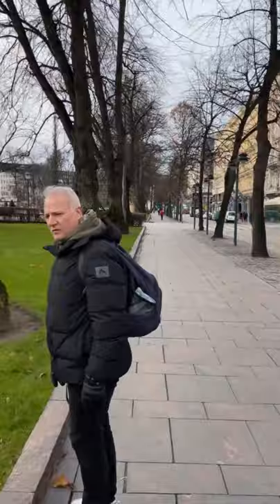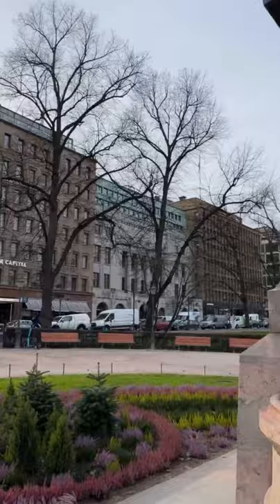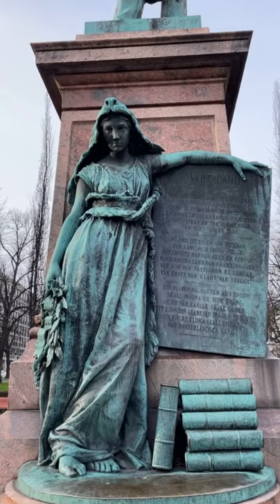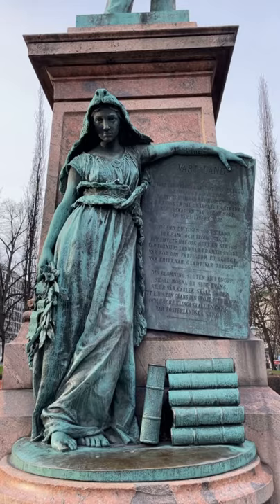We are now in the middle of the Esplanade and we found a statue of a Swedish-speaking poet called Johan Ludvig Runeberg. But look at this — does she not look sort of blasé? She looks really tired, like 'I'm so tired of holding up this plaque. Damn it.'